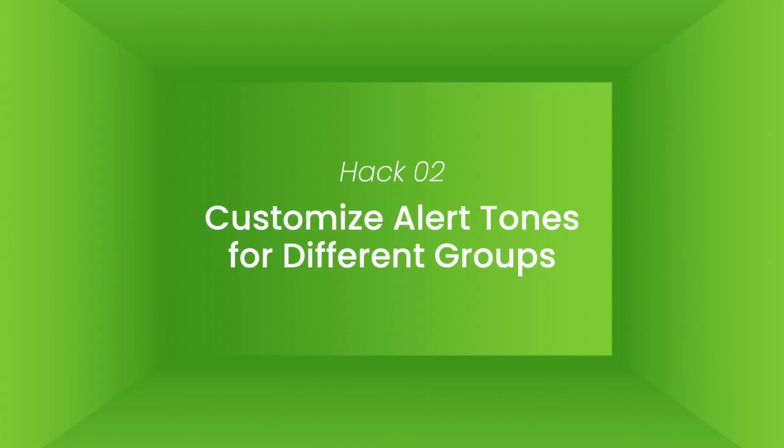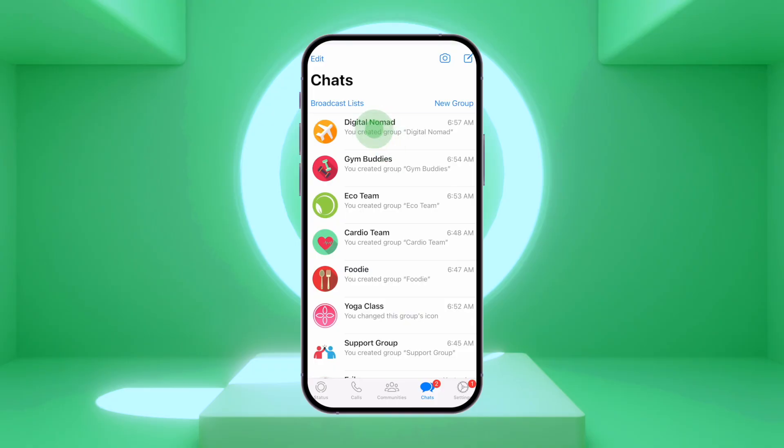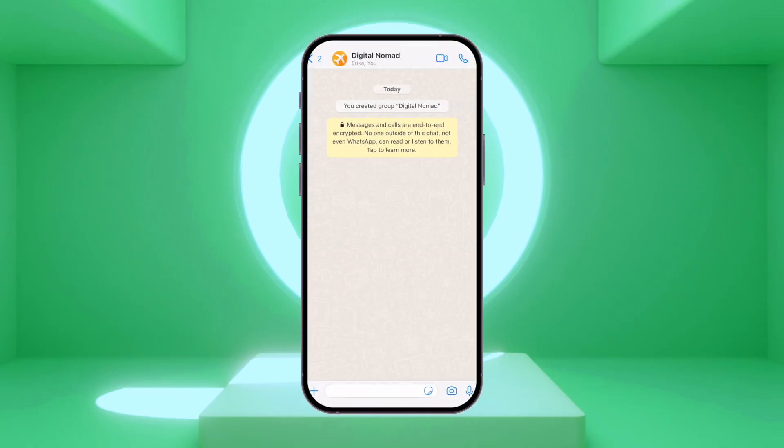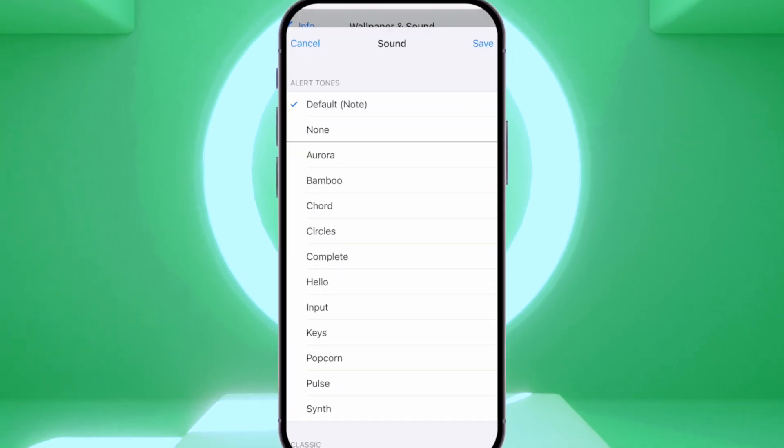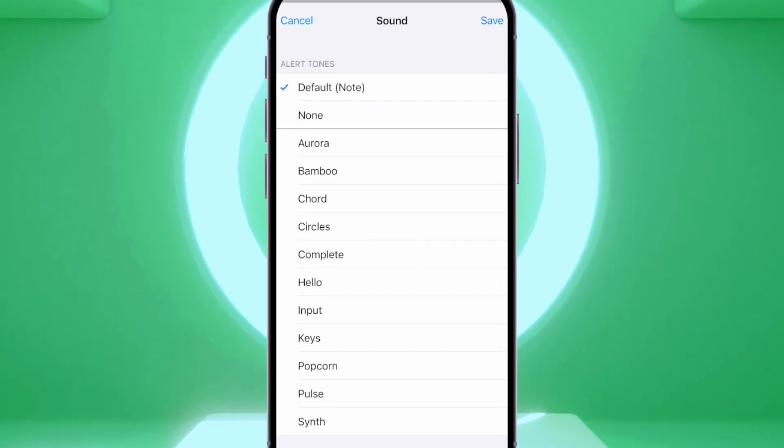Hack number two: customize alert tones for different groups. Sometimes it's hard to keep track of all the notifications. By assigning different alert tones to different groups, you can easily identify which group a message is coming from without even looking at your phone. To do this, go to the group you want to customize and click on the group name at the top of the screen. From there, select wallpaper and sound, tap alert tone, and choose a unique tone for that group.